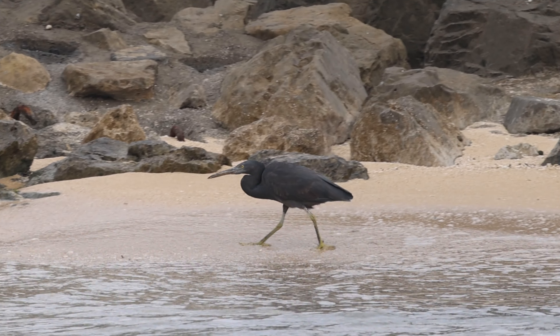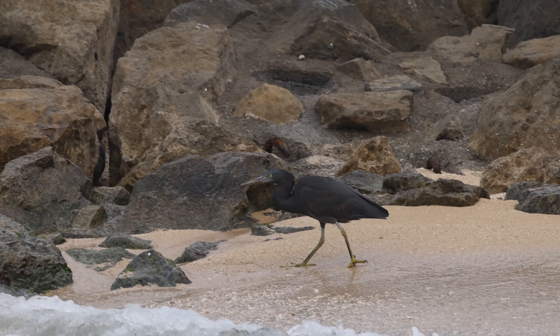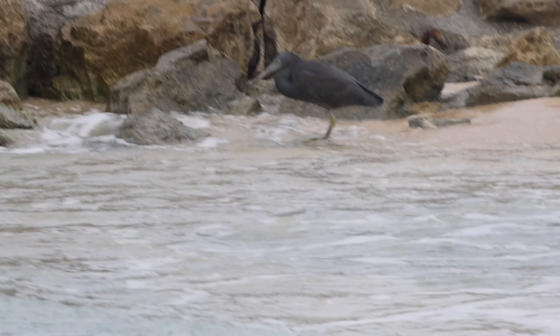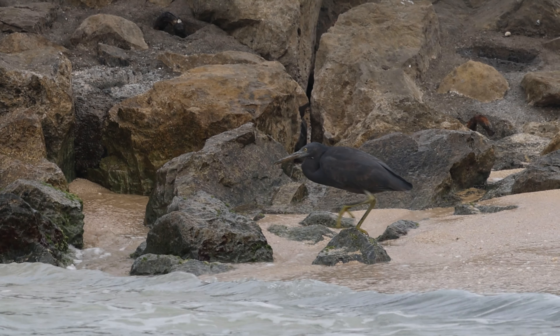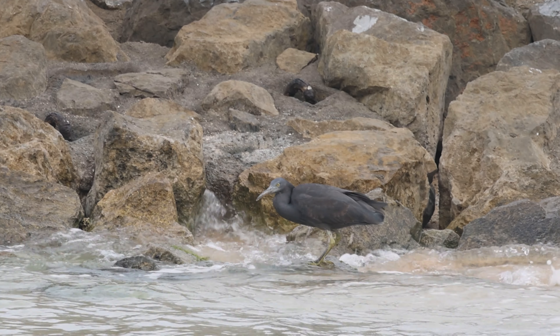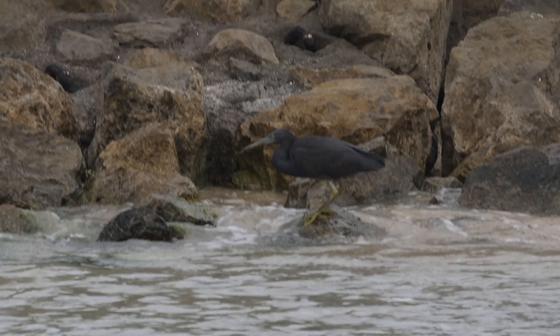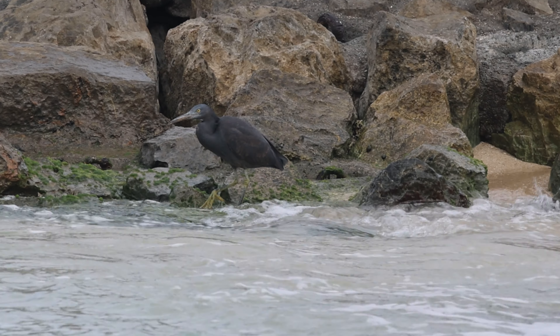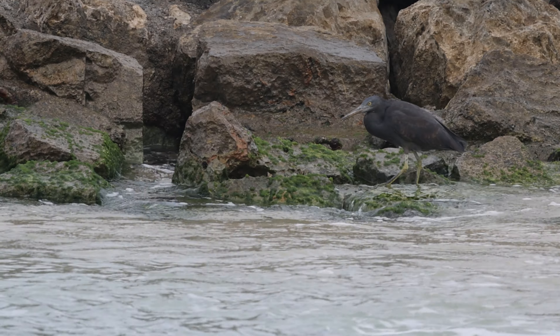Last but not least of the wading and water birds is the Pacific Reef Heron, which is also known, unhelpfully, as the Eastern Reef Egret, and comes in two colours: a dark morph, as seen here, and a light morph, which looks very similar to the previously seen egrets. Thankfully, their yellow-grey legs do enable you to tell them apart.